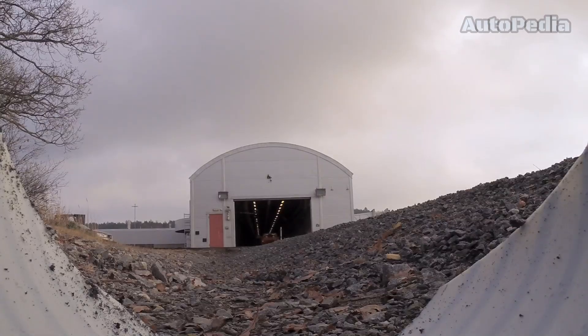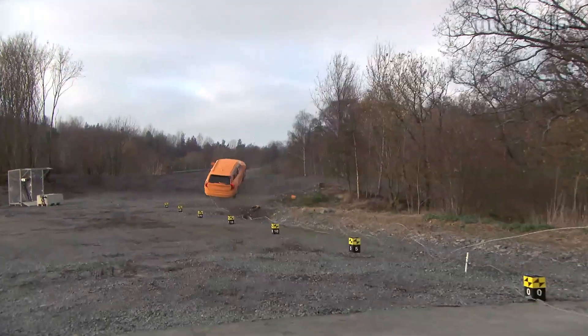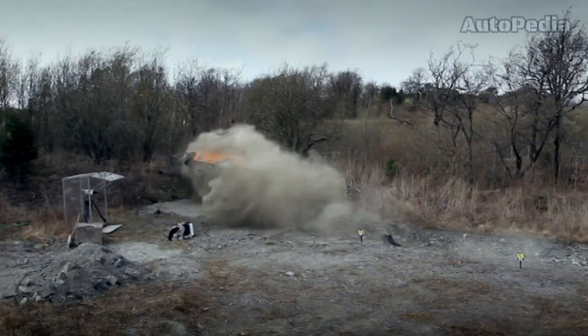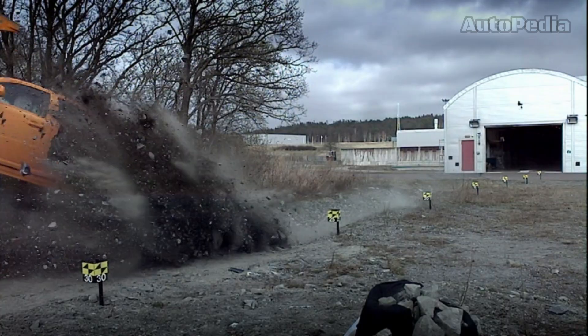Run-off-road crash tests simulate situations where a vehicle runs off the road, hitting obstacles like trees or ditches. These tests help Volvo design systems that mitigate the effects of such crashes, enhancing overall vehicle stability and occupant protection.